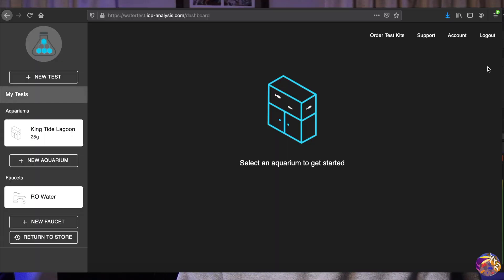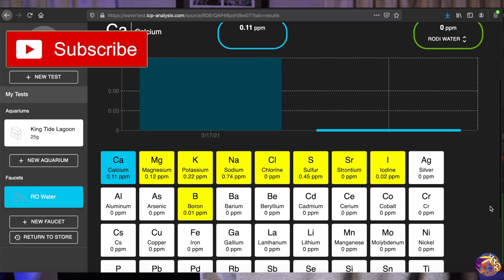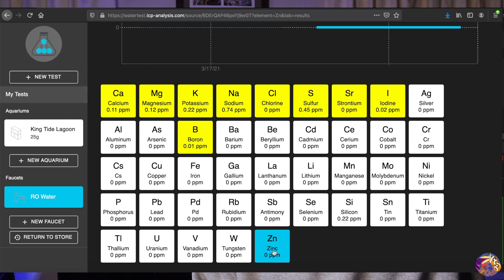Now that we've covered how simple the process is, the best part is receiving your test results and checking out what's going on with your water chemistry. Let's dive into the RO water results I received. On screen, you'll see elements displayed in white if they're at the proper level, yellow if a little high or low, and red if they're outside the desired spectrum or extremely deficient.